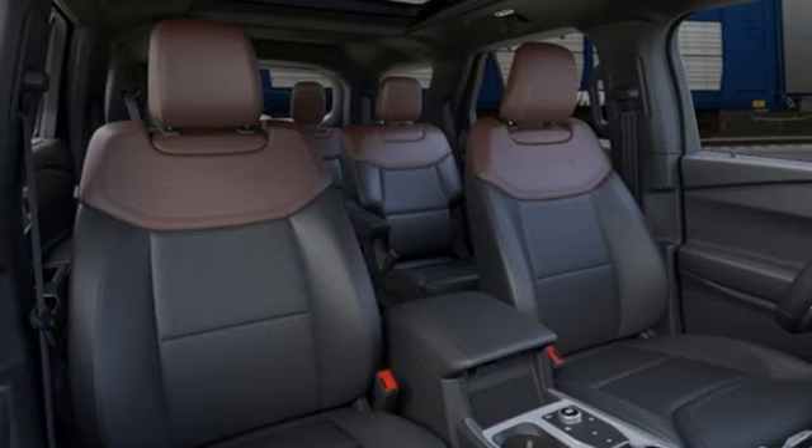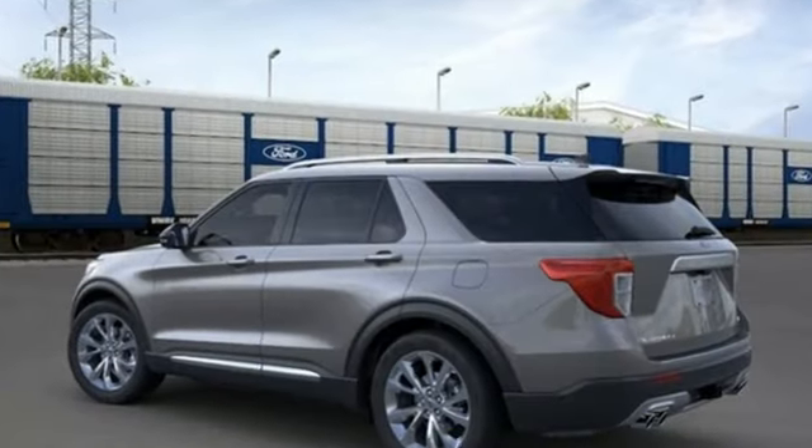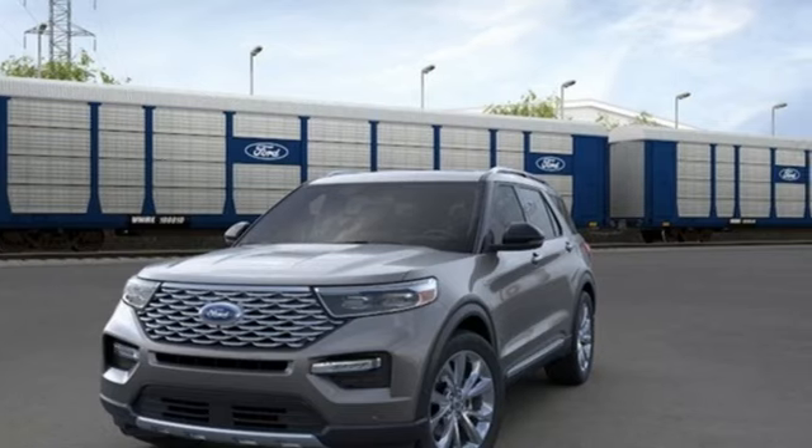Ford has won over millions of loyal customers with a wide range of value-driven vehicles. They say a journey begins with one step. In this case, it begins with a test drive. Start your next adventure today.